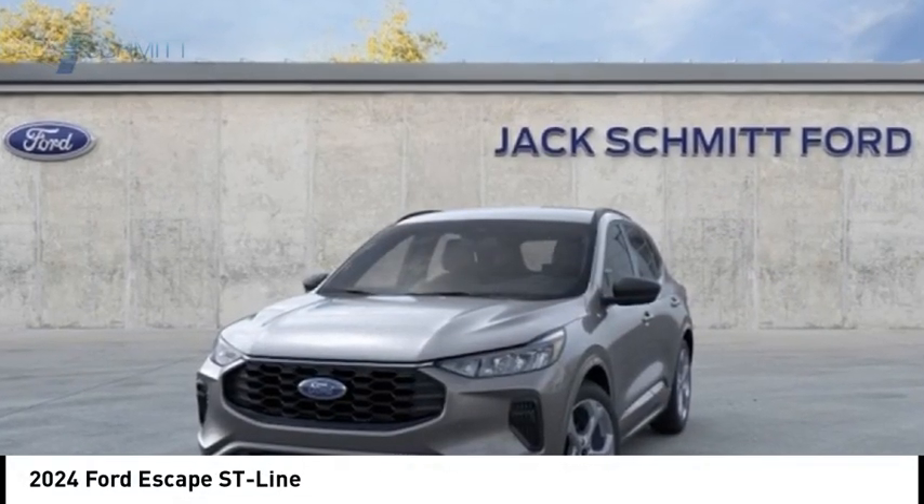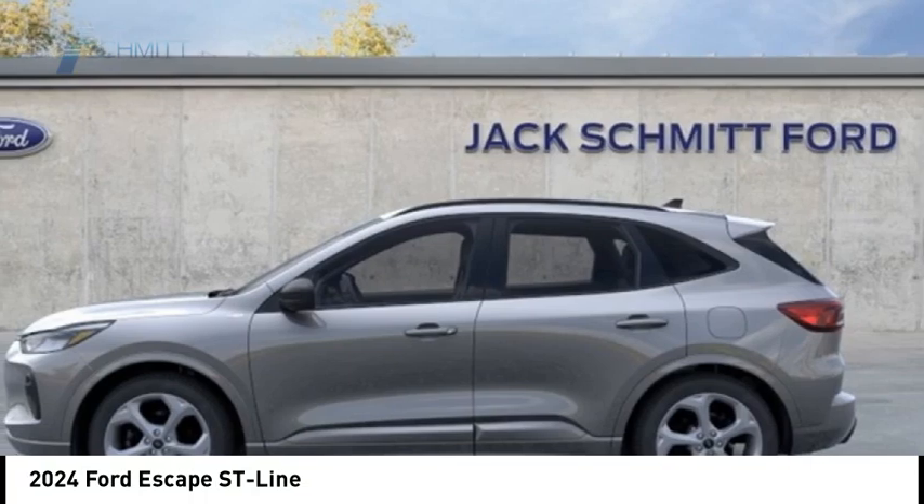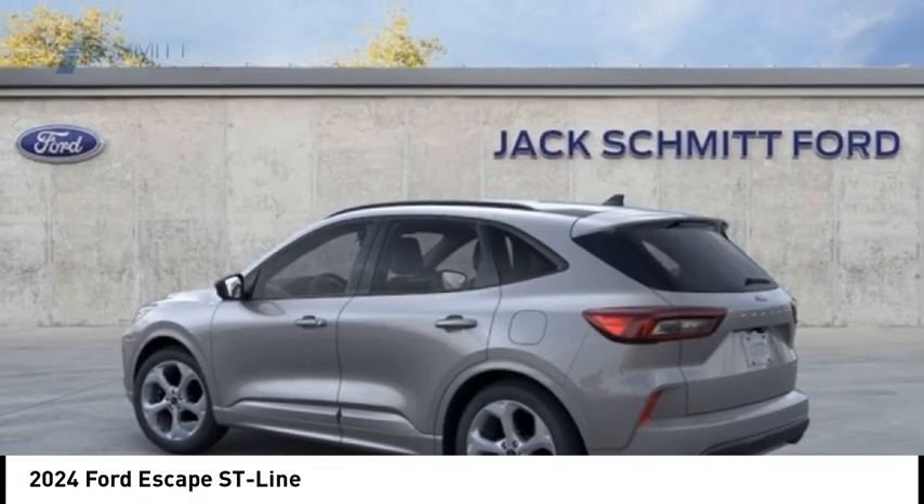Come test drive the 2024 Escape. Gas engines flex, tow, sip, and go with Ford Escape.